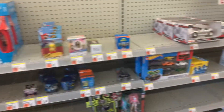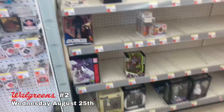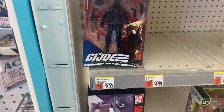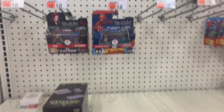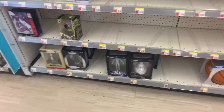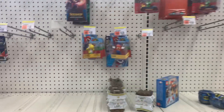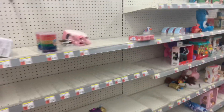On to the next one — here we are at the Toy Out. They have that one Transformer, they have this beat-up GI Joe Cobra Infantry, some Mini Mates — the same ones we saw in the previous store — some little figures, some Mario, a couple of Hot Wheels. Yeah, it looks pretty empty.